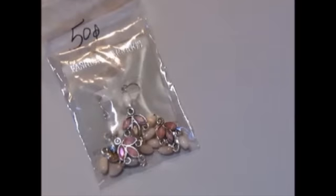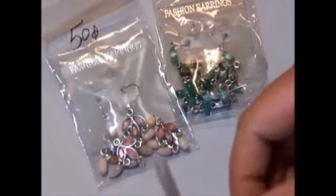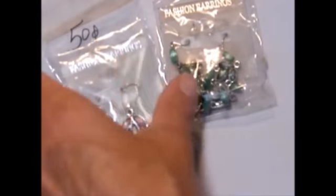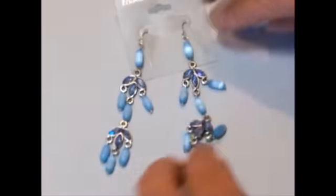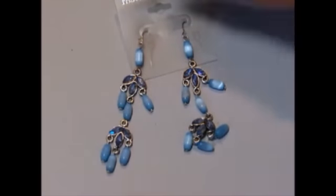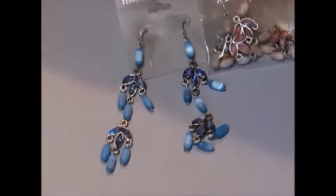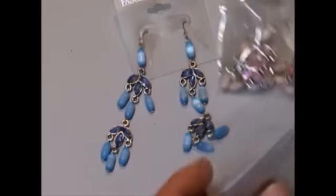I found these three little things — the gal had 50 cents apiece marked on them and I asked if I could have all three for a dollar, so I saved a whole 50 cents. These are long dangly earrings — I'm not likely to wear anything that looks like this — but I can take them apart and have charms. I thought they would make really pretty charms. I got a pink one, a blue one, and a green one.